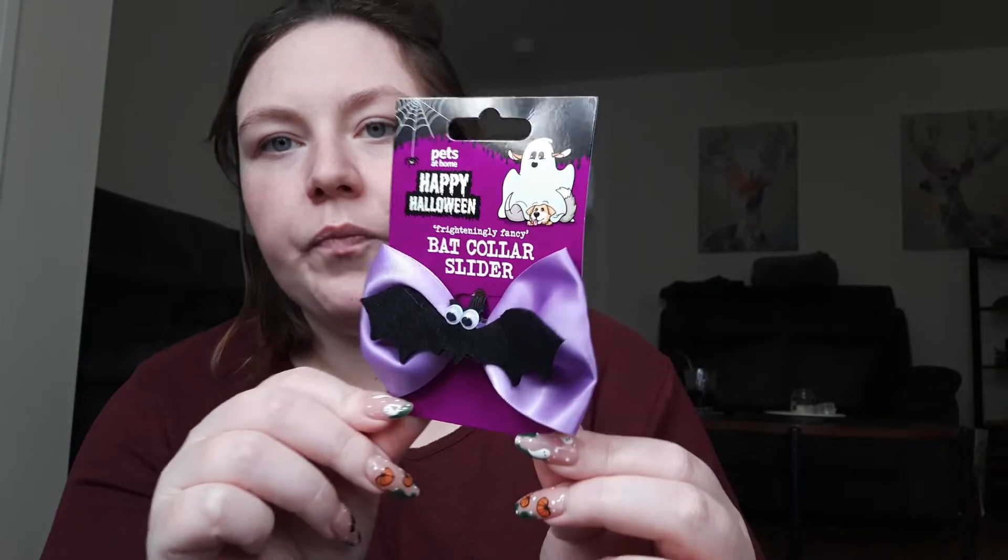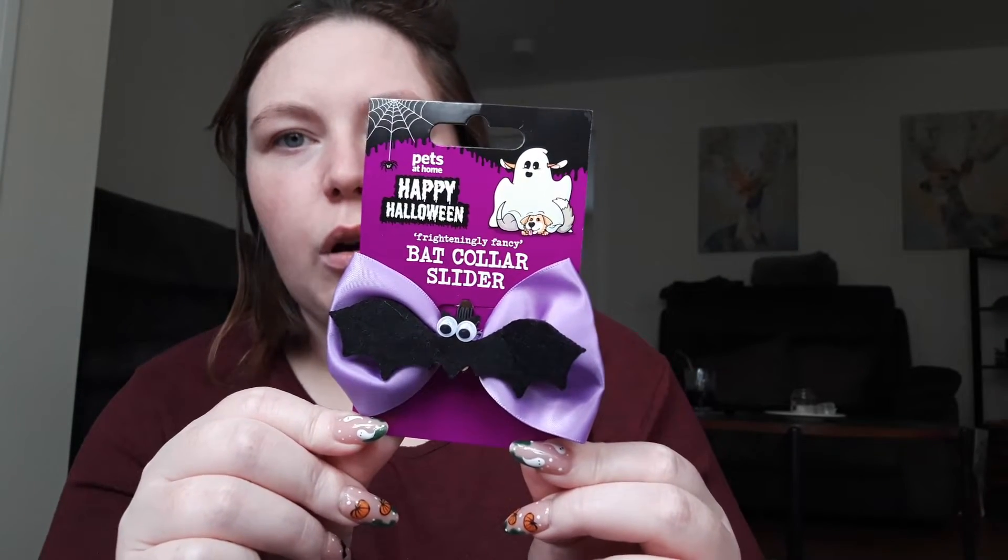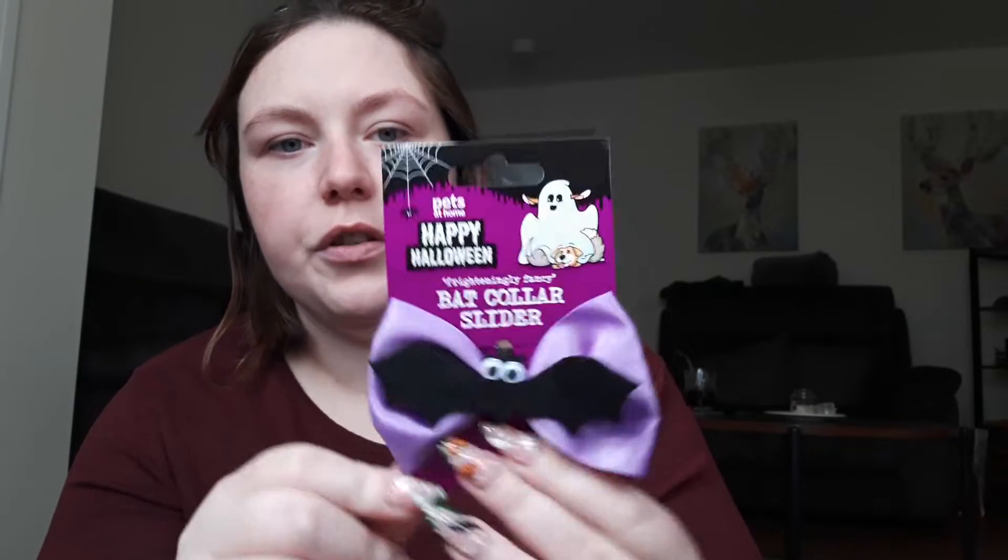We also have, as part of our Halloween costume, this little collar slider. We got this from Pets at Home, so we put that on her collar for trick or treat.